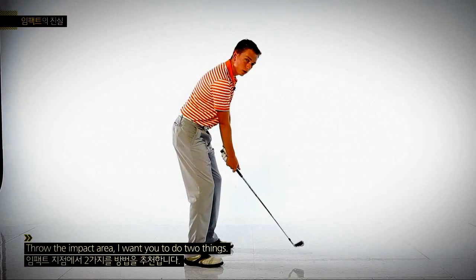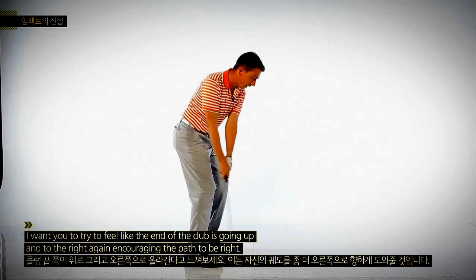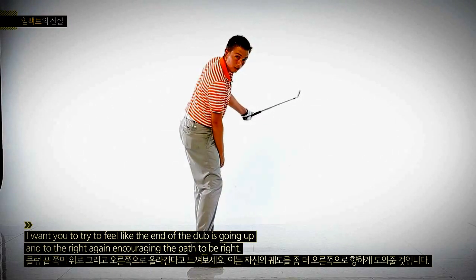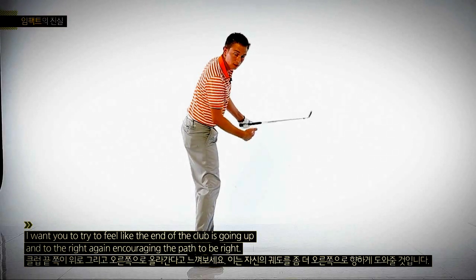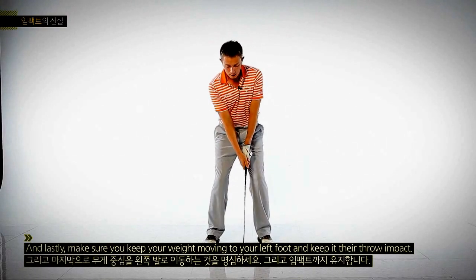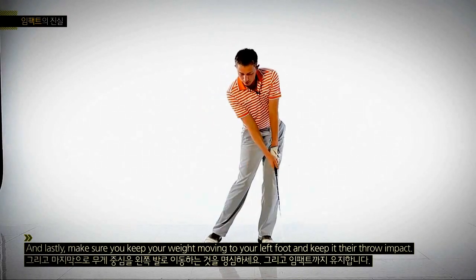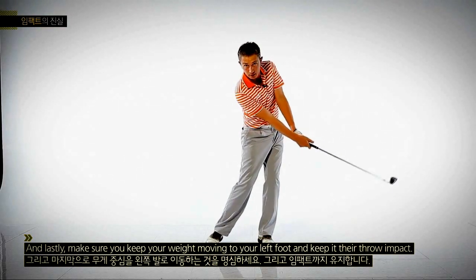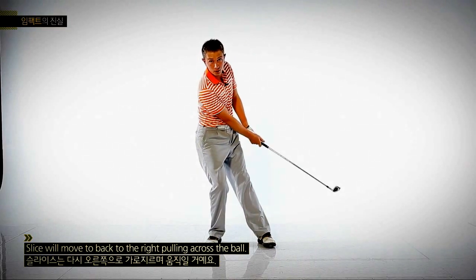Through the impact area, I want you to do two things. I want you to try to feel like the end of the club is going up and to the right, encouraging the path to be to the right. And lastly, make sure that you keep your weight moving to your left foot and keep it there through impact. Slicers will move back to the right, pulling across the ball.